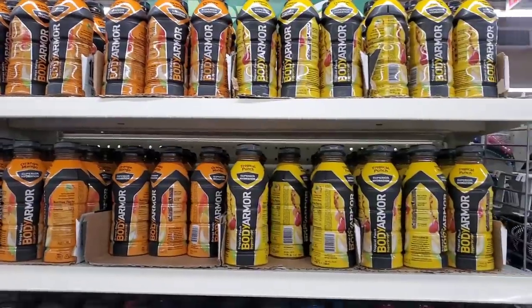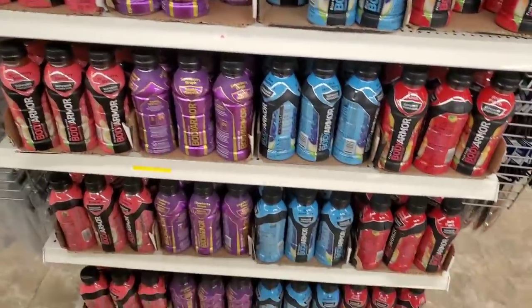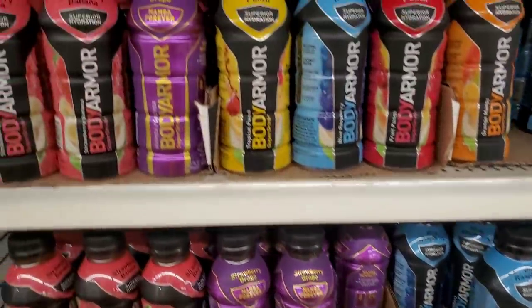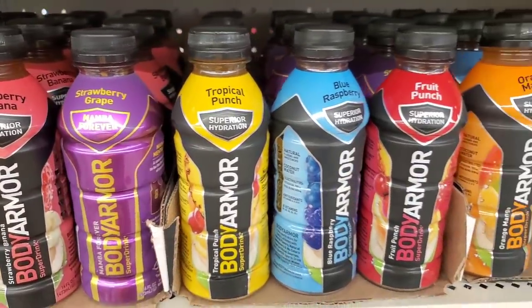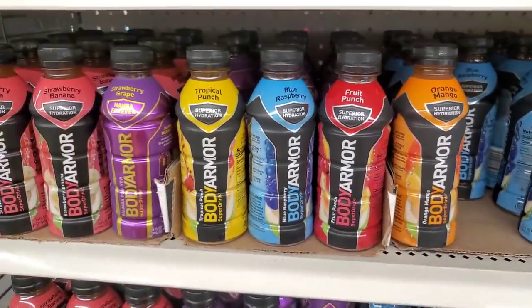New drinks at the Dollar Tree — check out this beautiful display with so many flavors to choose from. By Body Armor, Superior Hydration: they have Strawberry Banana, Strawberry Grape, Tropical Punch, Blue Raspberry, Fruit Punch, and Orange Mango. So many choices!